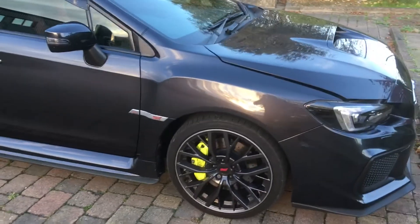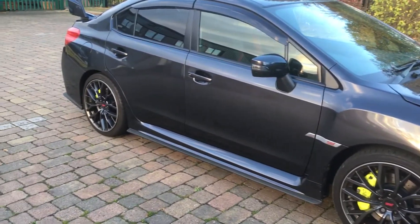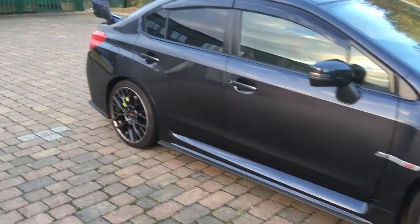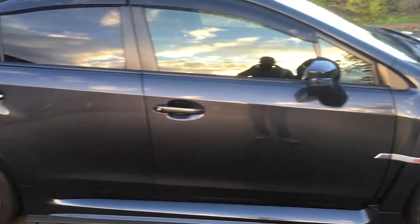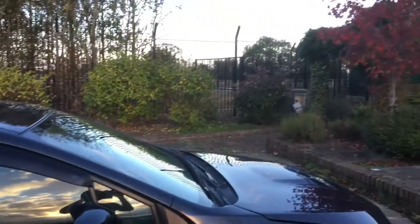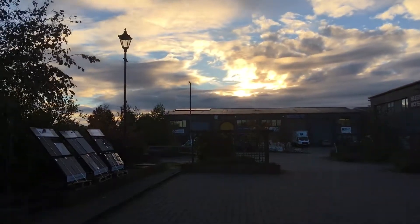Hi guys, just thought I'd do a really quick video — I know I haven't done one in a while on this car. Just a quick update on my future plans and how the car is behaving. Here in Bedfordshire, beautiful sunset over here, look at that.